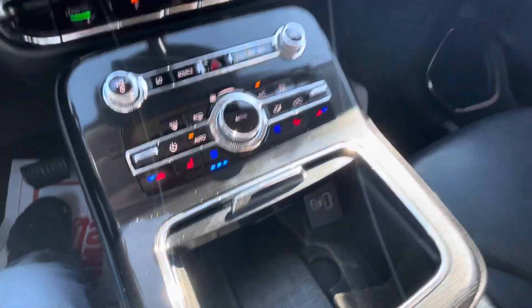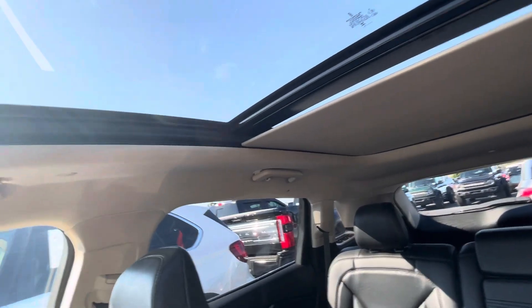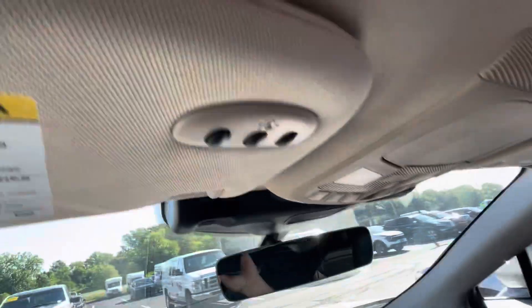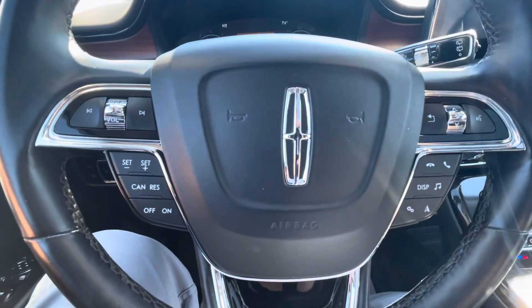We have the large panel roof in it. That'll go all the way back — there we go, now it'll go all the way back. Integrated garage door openers up here. You've got your cruise control and all your controls here on the vehicle, including memory seats.